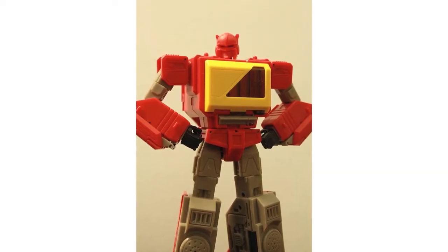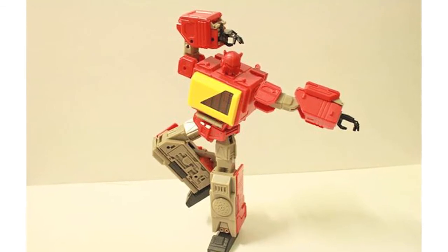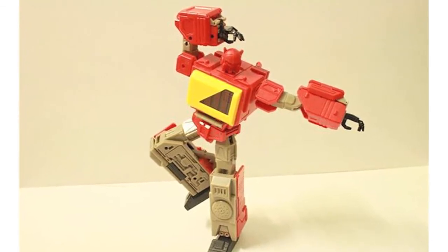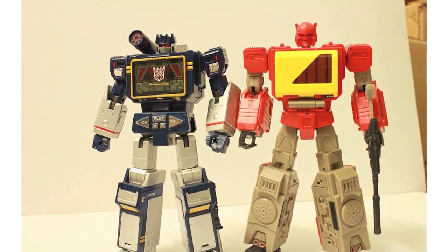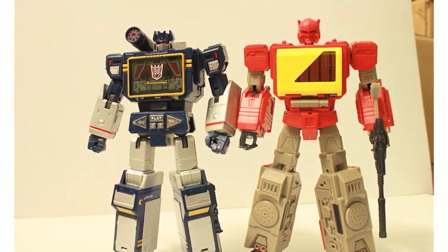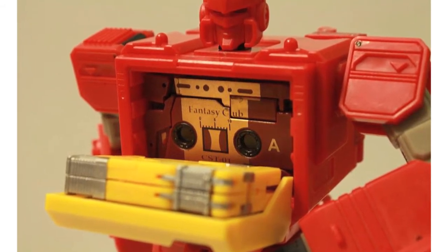A video review for the test shot of KTC's upcoming Transistor figure has been posted on YouTube, uploaded by Pyorg. This is their take on a masterpiece Blaster and the figure featured in the video is only a test shot so it is still subject to change. Of note is that the transformation isn't as similar to MP Soundwave as originally thought, but it does have the same tape deck gimmick, allowing him to hold up to three tapes.